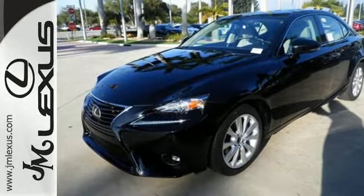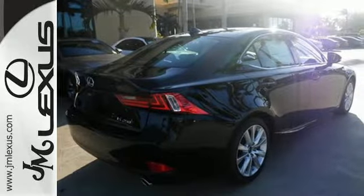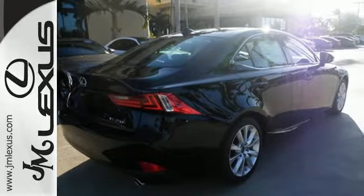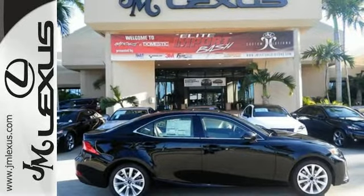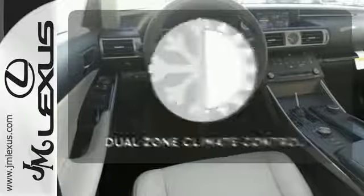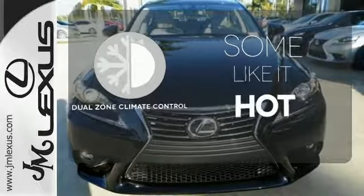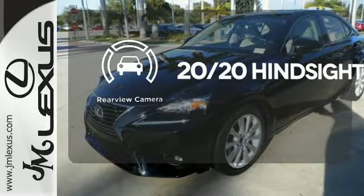Smart access with push-button start pulls back the curtain. Drive mode select sets the stage. Voice command with enhanced Bluetooth puts you in control, and high-intensity discharge headlights with 10 standard airbags make sure each story ends happily ever after. Dual zone climate control lets you and your passenger pick a personal temperature. See objects previously out of sight with the rear view camera.